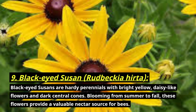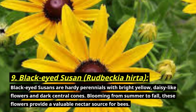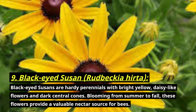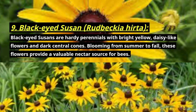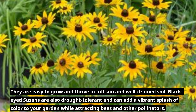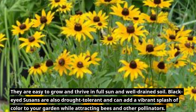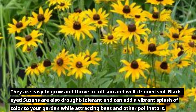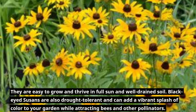Number nine: black-eyed Susan, botanically known as Rudbeckia hirta. Black-eyed Susans are hardy perennials with bright yellow daisy-like flowers and dark central cones, blooming from summer to fall. These flowers provide a valuable nectar source for bees. They are easy to grow and thrive in full sun and well-drained soil. Black-eyed Susans are also drought tolerant and can add a vibrant splash of color to your garden while attracting bees and other pollinators.